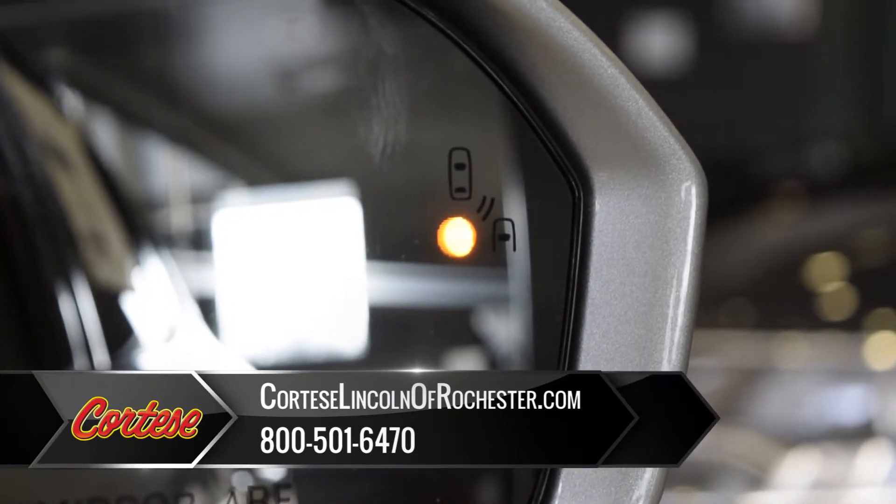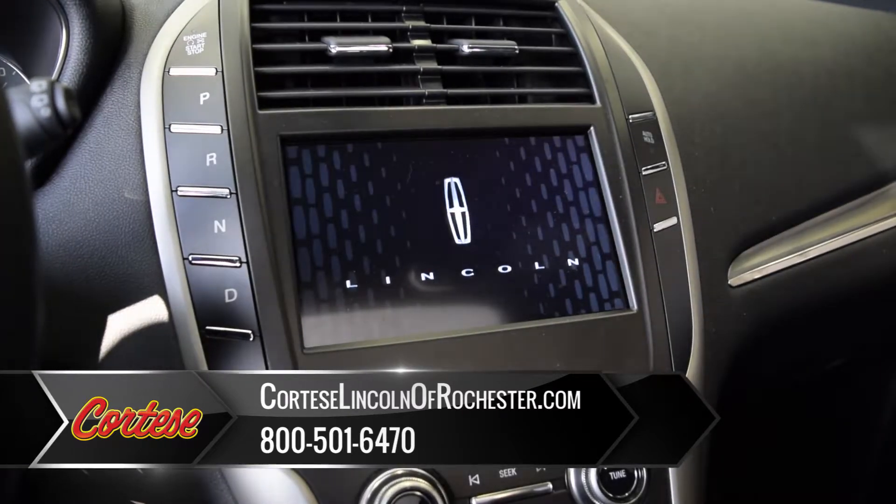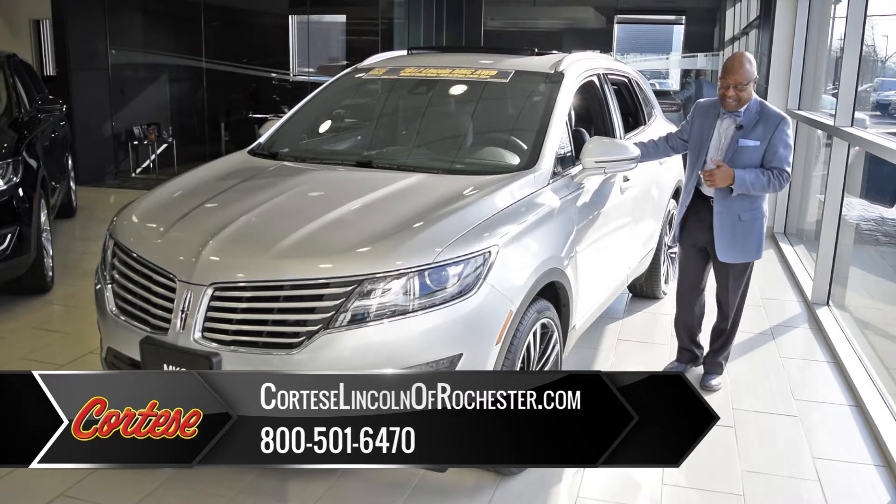That will notify you and let you know that there's a car in your blind spot. On the inside of our vehicle, your navigation system is going to get you where you need to be, especially when you want to come here to Cortese.